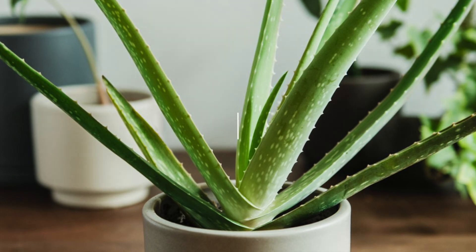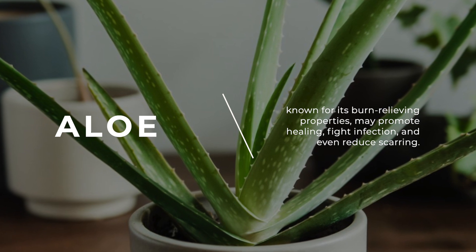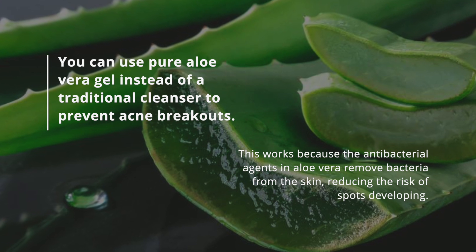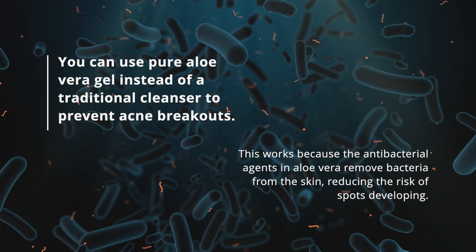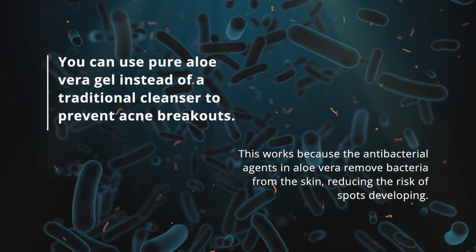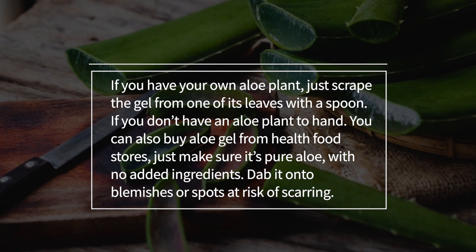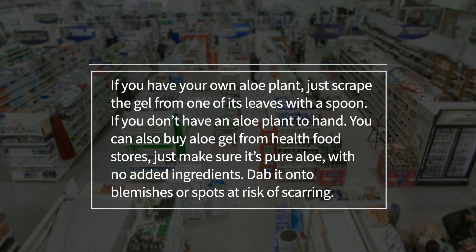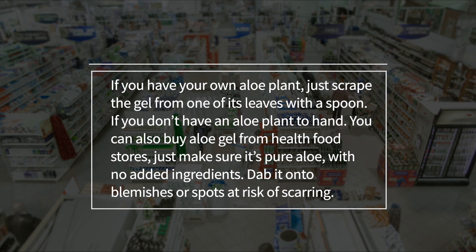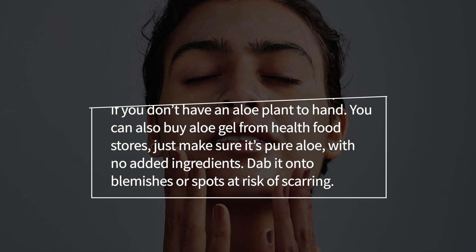7. Aloe. Aloe, known for its burn-relieving properties, may promote healing, fight infection, and even reduce scarring. You can use pure aloe vera gel instead of traditional cleanser to prevent acne breakouts. This works because the antibacterial agents in aloe vera remove bacteria from the skin, reducing the risk of spots developing. If you have your own aloe plant, just scrape the gel from one of its leaves with a spoon. If not, you can also buy aloe gel from health food stores — just make sure it's pure aloe with no added ingredients. Dab it onto blemishes or spots at risk of scarring.